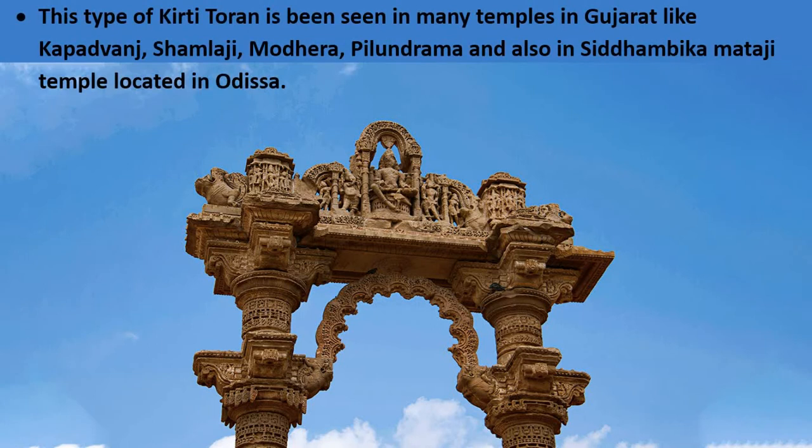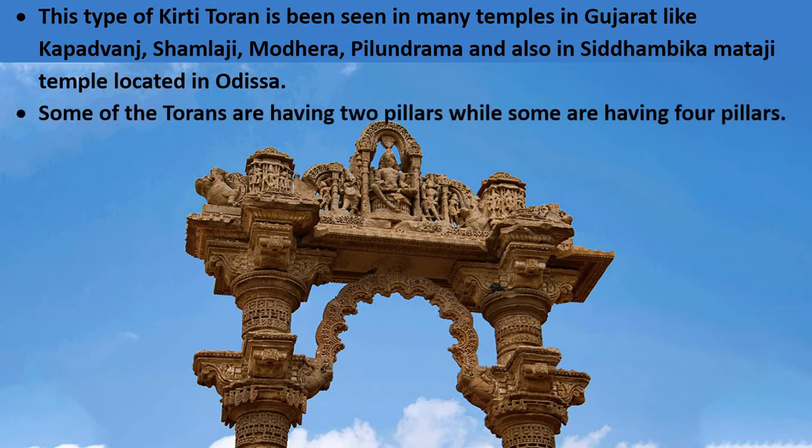This type of Kirti Toran has been seen in many temples in Gujarat, like Kapadvanj, Samlaji, Modera, and Pilunrama, and also in the Siddhambika Mataji Temple located in Odisha. Some Torans have two pillars while some have four pillars.